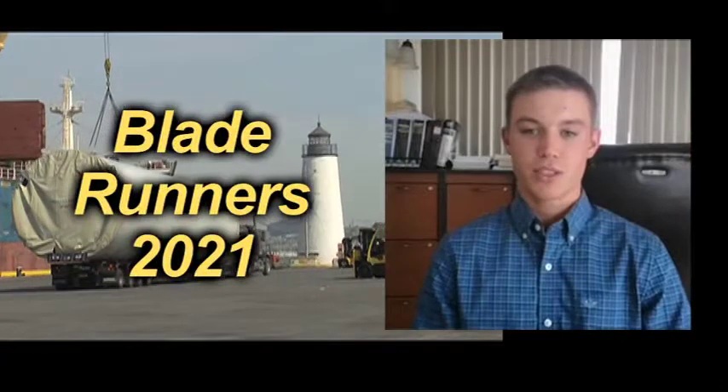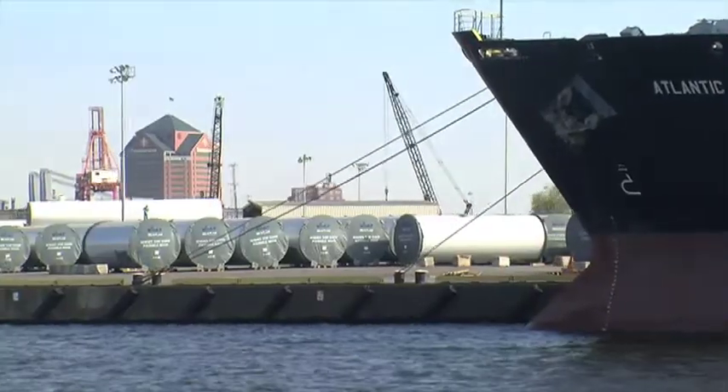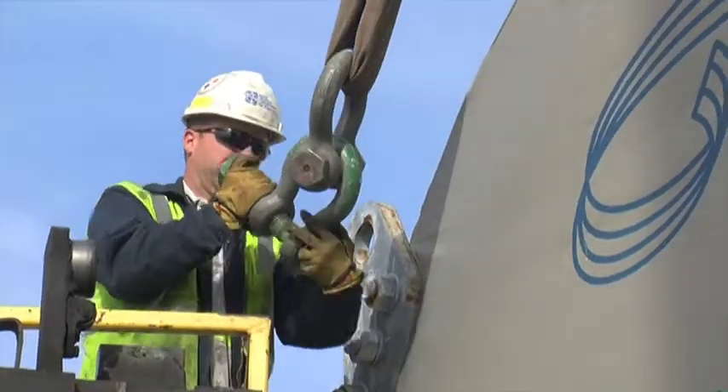Our working relationship with Rucker I would say is pretty phenomenal. We did the first wind project out of Rucker — the first towers ever hauled out of there. I think it started back in 2010. We'd kind of done it before but nothing this big.